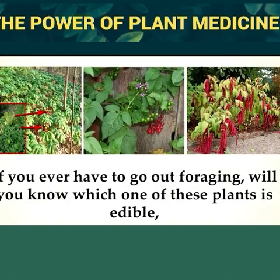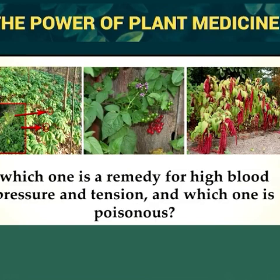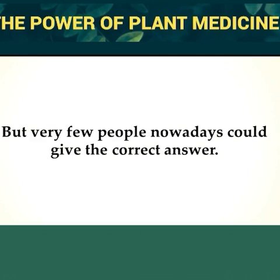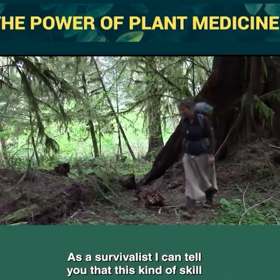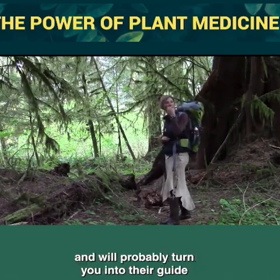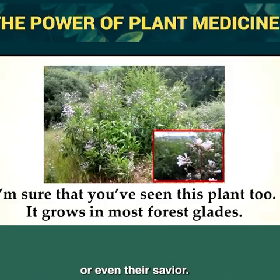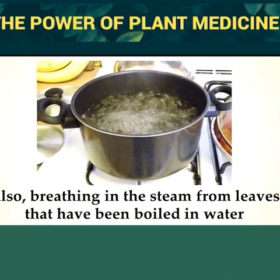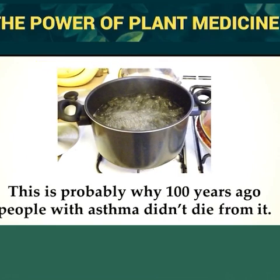If you ever have to go out foraging, will you know which of these plants is edible, which is a remedy for high blood pressure and tension, and which is poisonous? The Native Americans knew all too well, and probably our grandparents did too, but very few people nowadays could give the correct answer. As a survivalist, this kind of skill will set you apart from your group during dark times. There's also a plant that grows in most forest glades that you can use effectively to treat not only common colds but lung infections as well. Breathing in the steam from its boiled leaves will immediately calm an asthma attack.